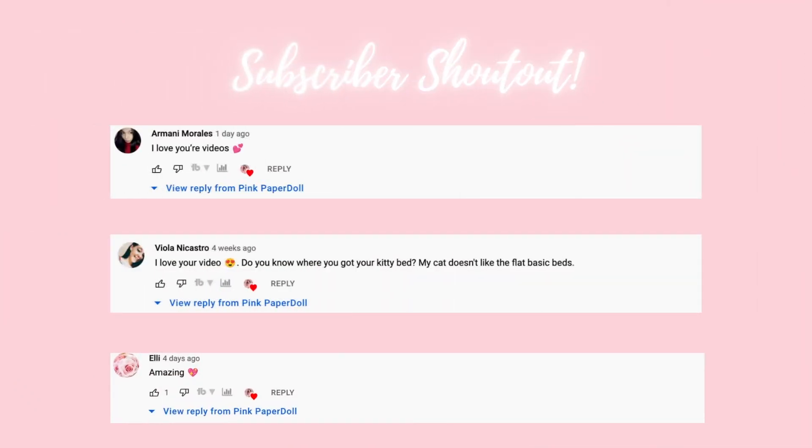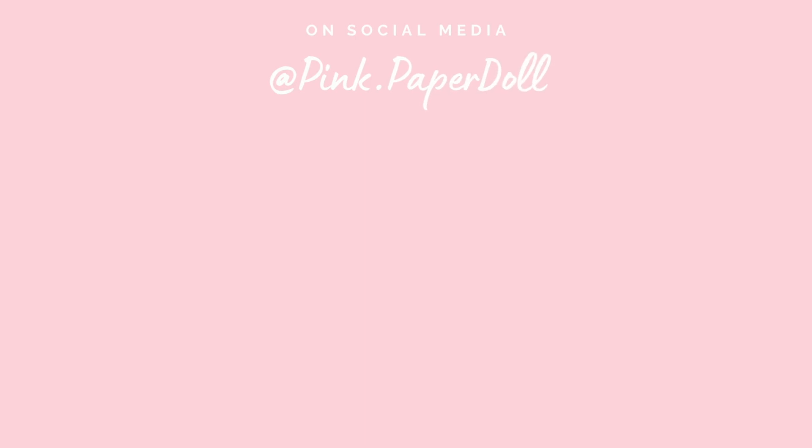That was my entire pink bag and purse collection — all non-luxury. I hope you loves enjoyed this video and I hope this inspired you to work with what you have. If you can't afford expensive luxury bags, you can definitely find cute, affordable ones to style with your outfits. If you end up picking up any of these bags, tag me on Instagram — I love seeing those photos. Don't forget to like, share, comment, and subscribe. Today's shoutout goes to Armani Morales, Viola Nicostro, and Ellie — thank you so much for being part of this family. I love you girls and I'll see you in the next video!